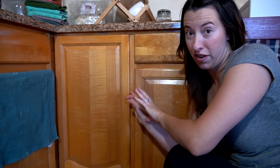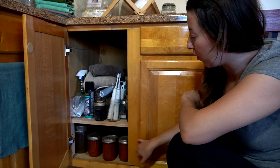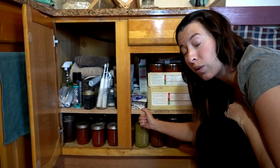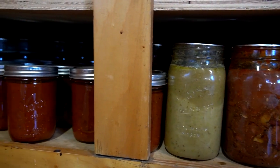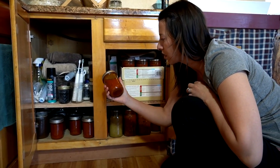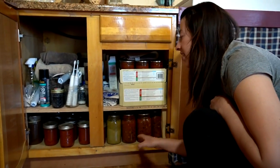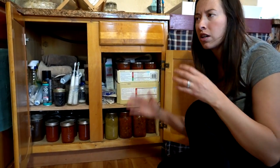This cupboard functions as our bathroom first-aid center and also extra storage for some canned food. Eric built this shelf for us not that long ago because we were totally running out of room for all our canned food. I have a lot of our jars in here — not sure how many but there's a lot. They go all the way back, and the other benefit to being down here is they also stay really cold. This particular jar is some of our red salsa.